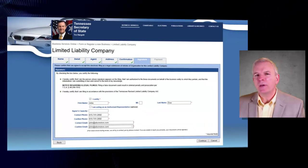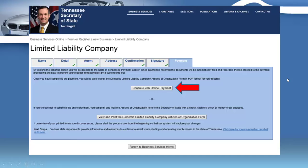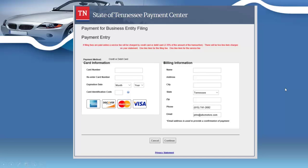On the next page you're certifying that all the information is true and to the best of your knowledge. You'll click the 'I certify' box, enter your name and contact phone number and email address, and click continue — you've just filed your corporate documents. You can pay immediately online, or you can print and mail the domestic LLC articles of organization form to Nashville. The easy way is to click 'Continue with online payment' through the secure state of Tennessee payment center.